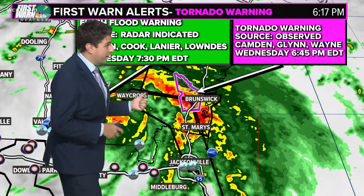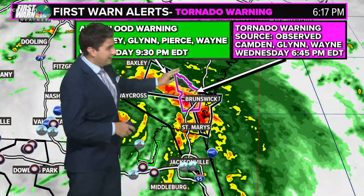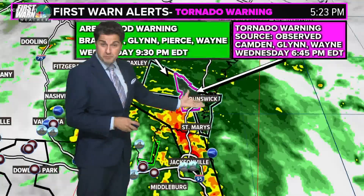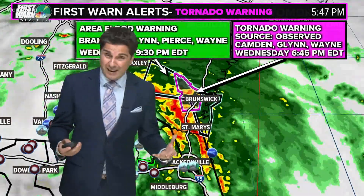This is a tornado warning observed on the ground around Brunswick, Georgia. This is the second of two tornado warnings on the map, and all of these are observed — meaning they weren't just radar-indicated; they were actually happening.